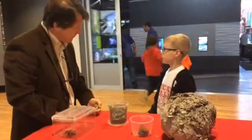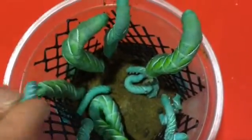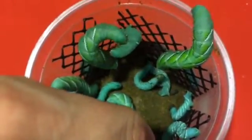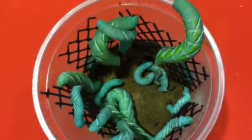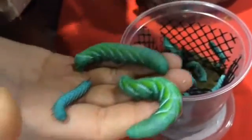Here we have hornworms that you can find on tomato plants and tobacco plants. If you walk out onto your patio or garden one morning in the summer and half your tomato plant is gone, it's because of these hornworm caterpillars. The eggs were laid by a night-flying moth and develop on the tomato or the tobacco plant.